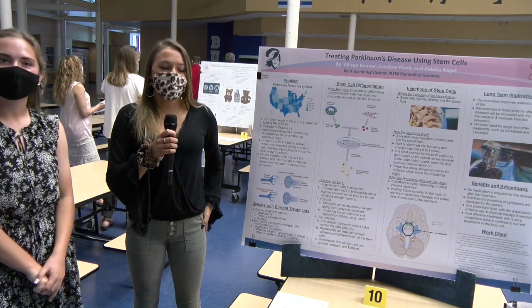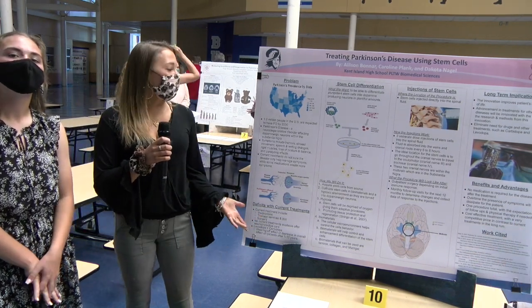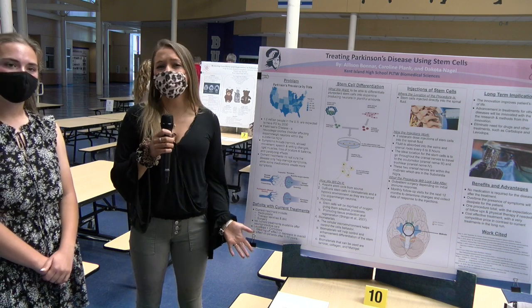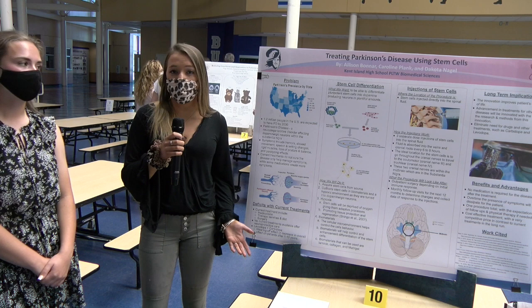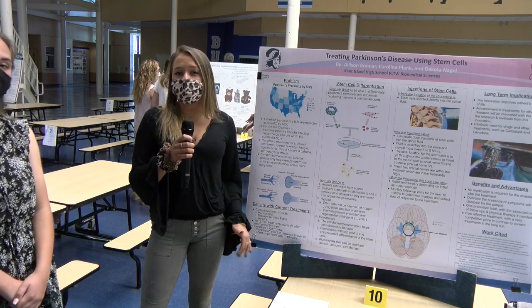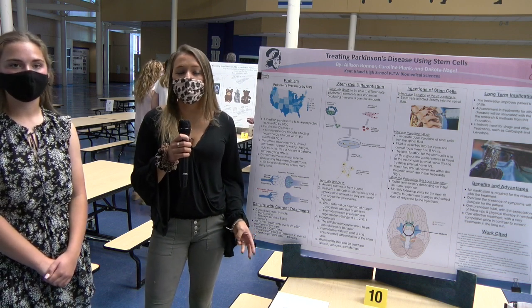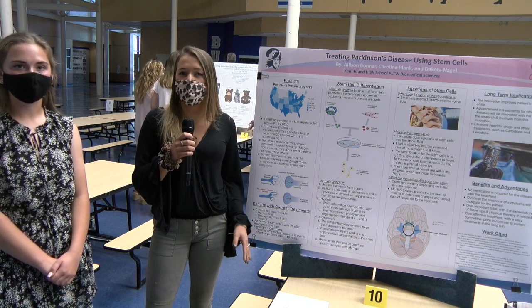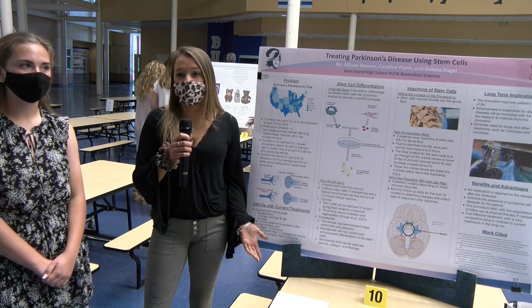Treating Parkinson's disease using the injection of enhanced stem cells. I'm Allison. Parkinson's disease is a neurodegenerative disorder that affects the amount of dopamine within the midbrain, or better known as the substantia nigra. Parkinson's disease symptoms include tremors, slowed movement, loss of balance and posture, changes in speech and writing, rigid muscles, and even paralyzing effects.